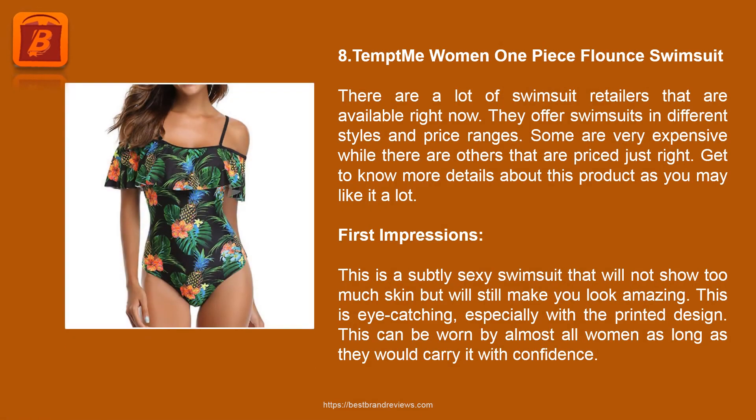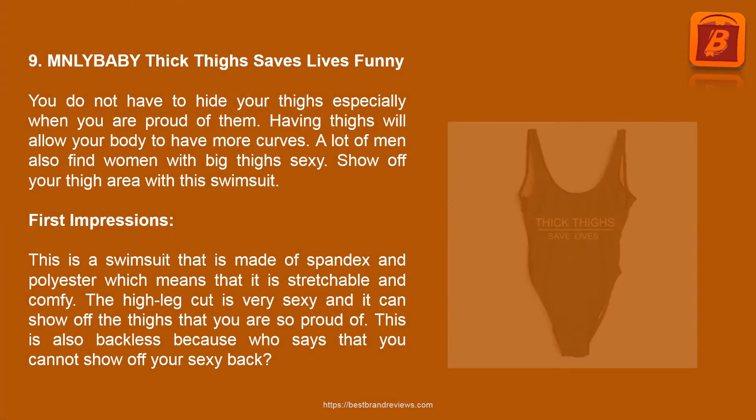Product 8: Tempt Me Women One Piece Flounce Swimsuit. There are a lot of swimsuit retailers available right now offering swimsuits in different styles and price ranges. Some are very expensive while others are priced just right. This is a subtly sexy swimsuit that will not show too much skin but will still make you look amazing. It is eye-catching, especially with the printed design. This can be worn by almost all women as long as they carry it with confidence.